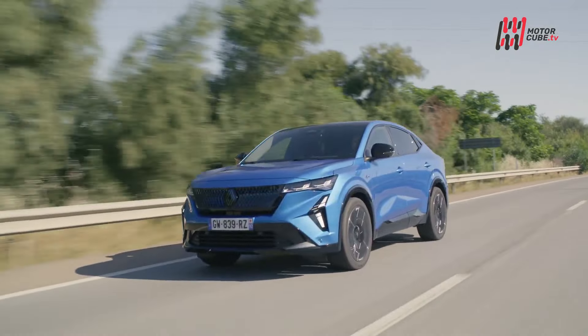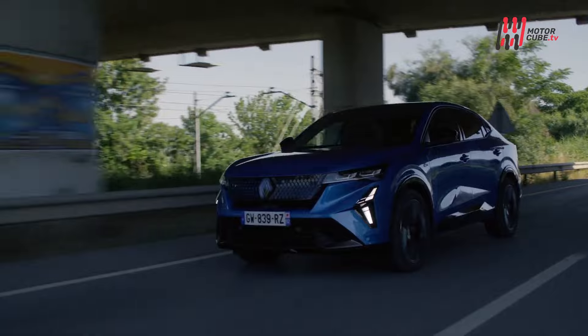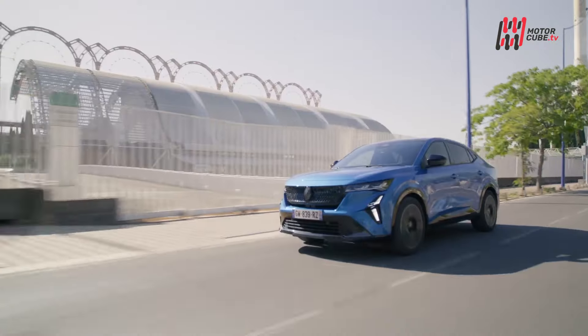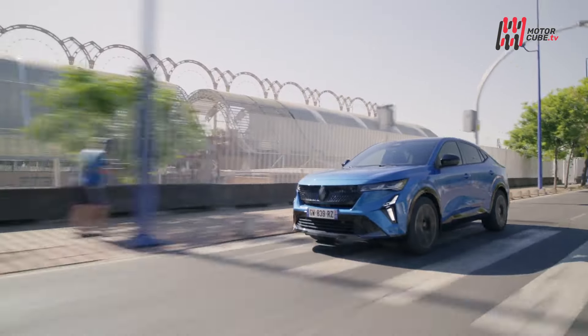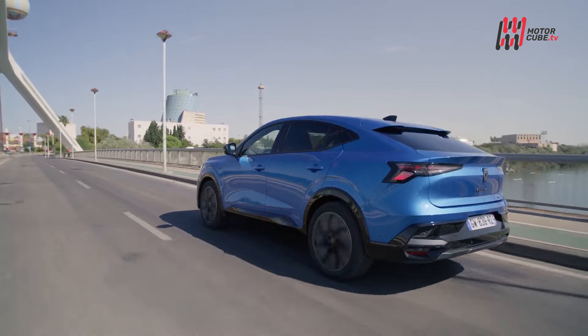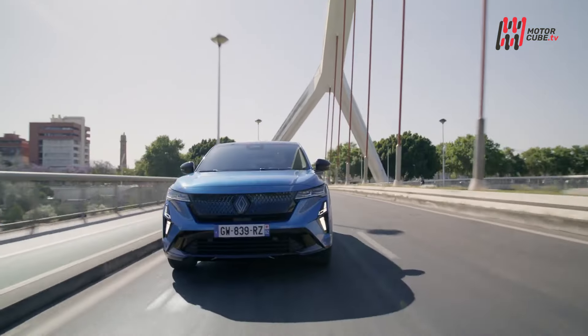Rimane quel malessere o insoddisfazione ogni volta che vediamo queste prove tecniche di trasformazione da brand popolari a marchi d'élite, con prodotti ben confezionati nel design e carichi di accessori, sia per la parte economica che si gonfia, sia per l'elettrificazione che stanno facendo pagare a tutti noi.